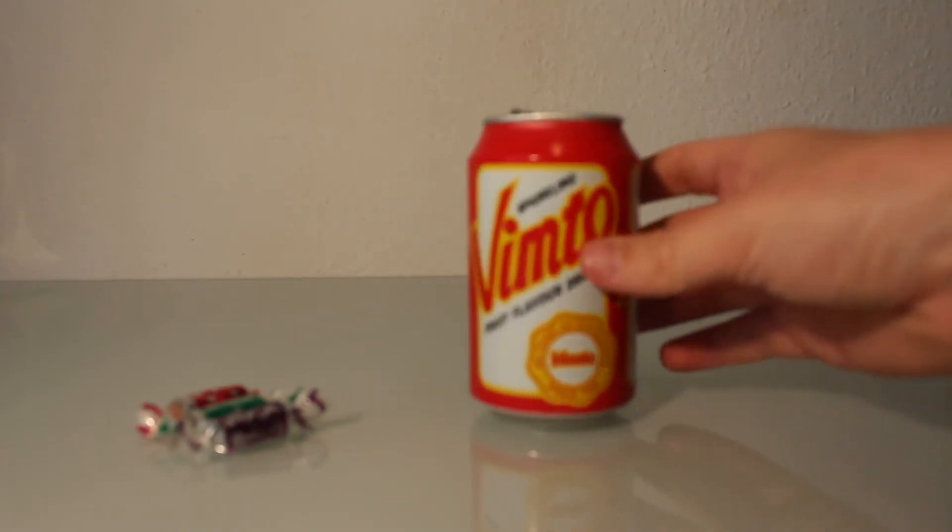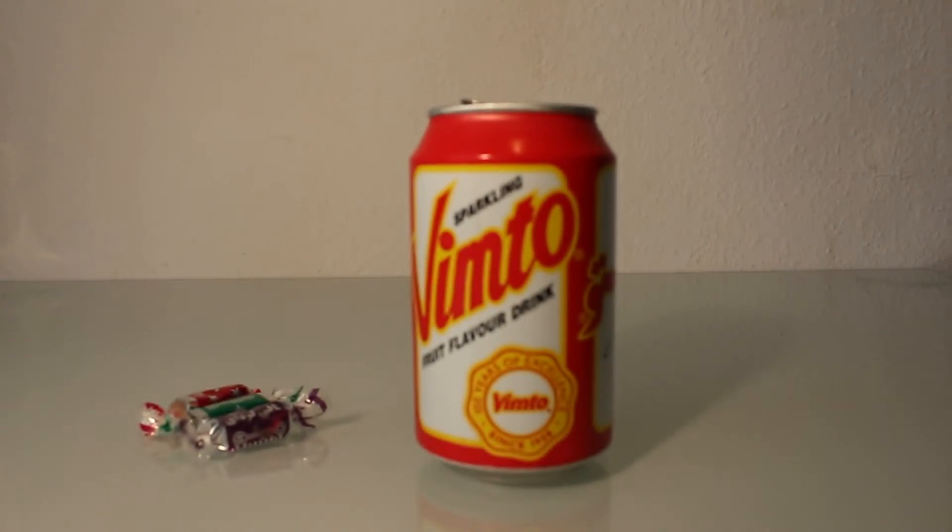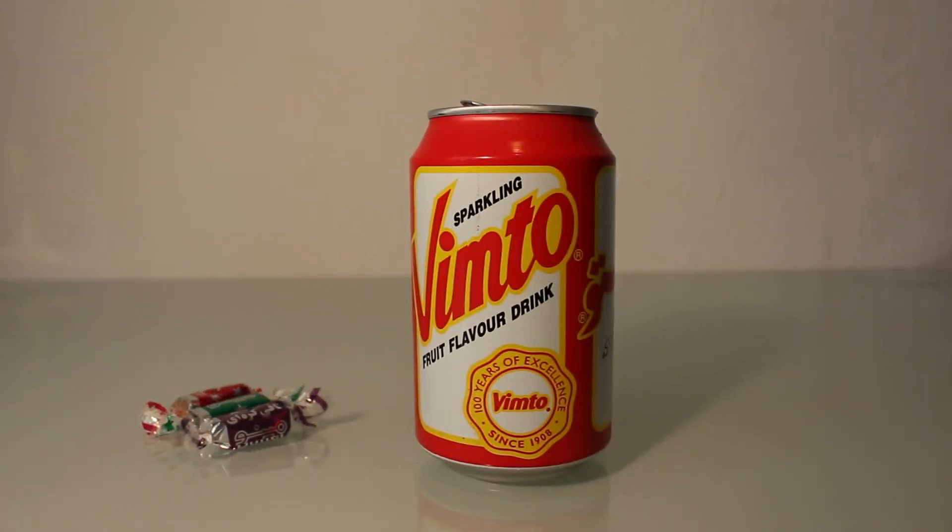Okay, first of all the smell... Oh, it's extremely sweet. It's hard to compare — maybe a combination of Mountain Dew and Cola, like Coca-Cola. Now I have to taste it.